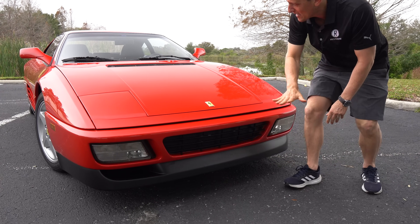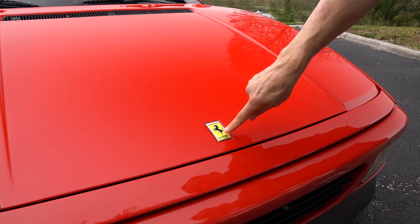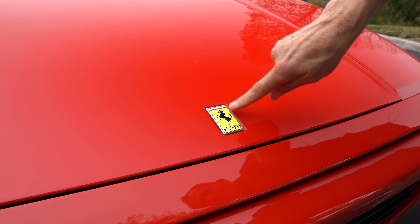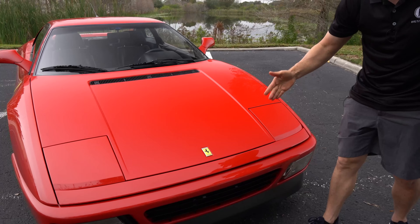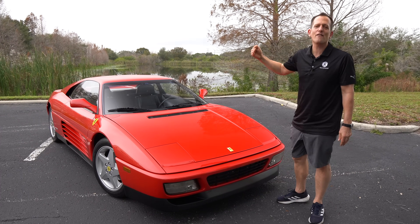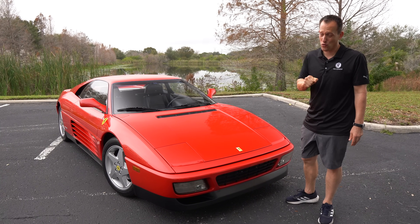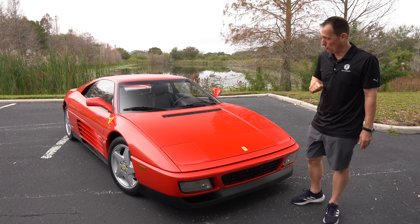As we rise up, you've got that low-slung hood. There's the badge — all that history wrapped into one name, Ferrari. You've got the Italian tricolore. This thing was hand-assembled in Maranello. And of course, we have a gated manual transmission, which I can't wait to take you for a ride in.